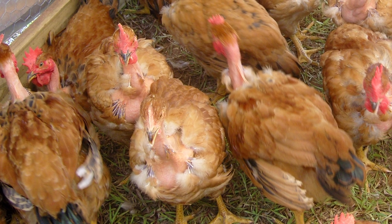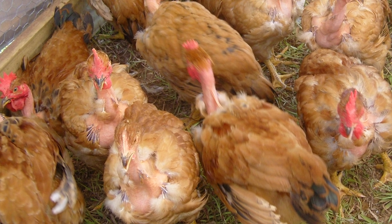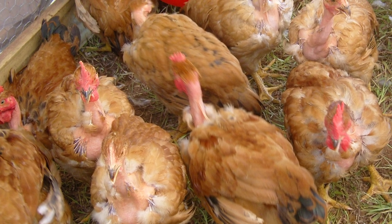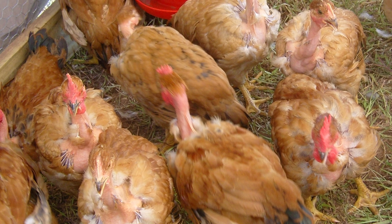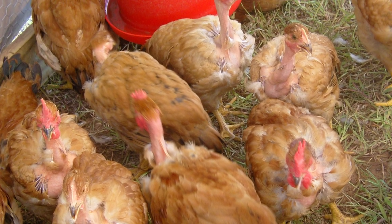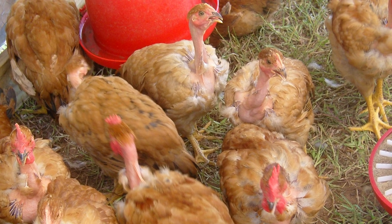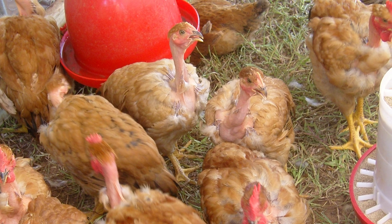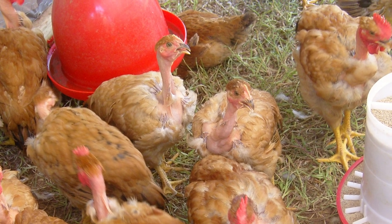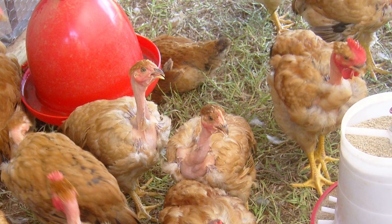Naked Necks are a dual-purpose utility chicken. In spite of their feather shortage, they tolerate cold weather well and are good layers of brown eggs. Males weigh around 7 to 8 pounds, while the females are 5 and a half to 6 pounds. They are considered desirable for meat production and have a meaty body, making a fine table bird.